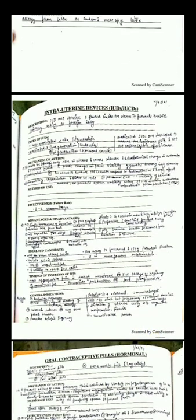Intrauterine devices (IUDs) are placed in the uterus and prevent implantation. There are different types working by different mechanisms: non-medicated, second generation (medicated), and third generation (hormonal). The mechanism of action involves a foreign body reaction in the uterus causing cellular and biochemical changes, impairing viability of gametes, preventing implantation, and reducing sperm motility and capacitation.